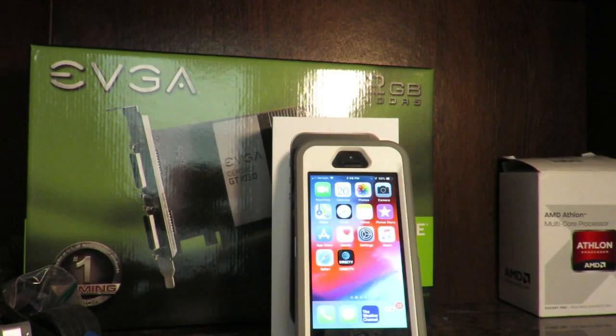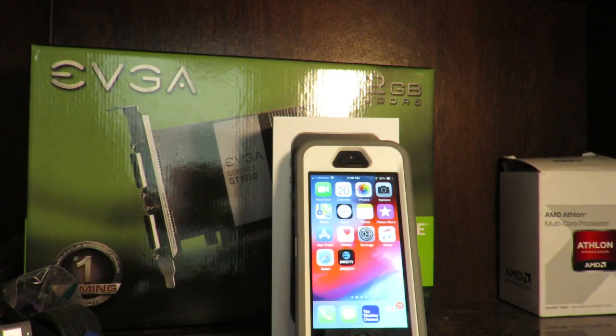Hey everybody, Booshard here, back with another video where today I'm going to tell you guys whether or not the iPhone SE is still worth it in 2019. Let's get started.